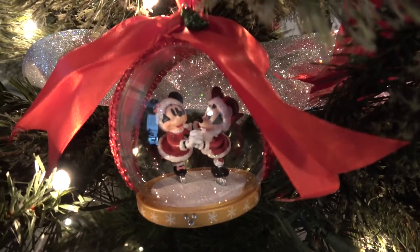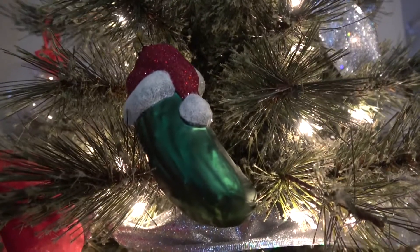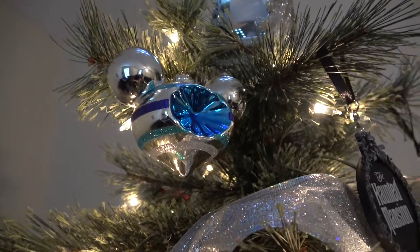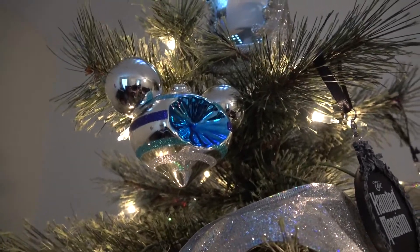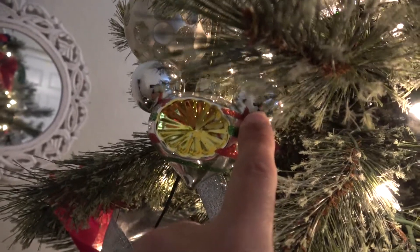Santa and Mrs. Claus. Awesome. We have another pickle from Germany — World Showcase. This is part of the set, so more Mickey ears. Also part of that set — the Mickey ears.